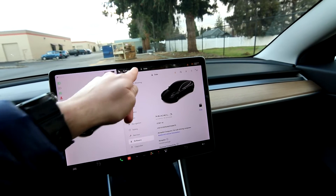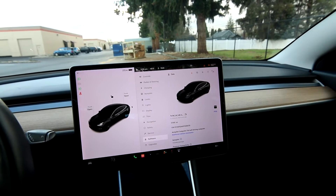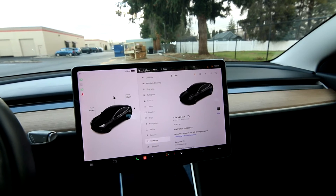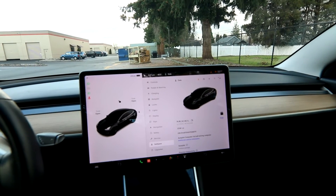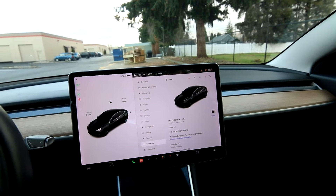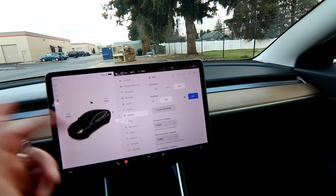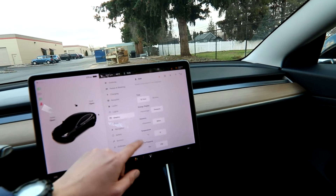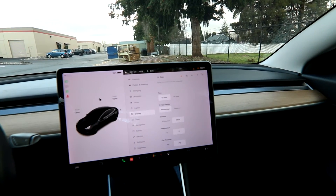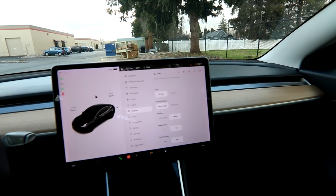Things can affect the range of the vehicle — temperature, for instance; it's 45 degrees out, so it would probably get a little better range if it were warmer. Driving on the highway, the air pressure in your tires — things like that can affect the range of a Tesla. They've upgraded the software to take outside ambient temperature and tire pressure into consideration for a better range calculation. Some people prefer to display battery percentage rather than distance — right now it shows 92% — and you can switch back to distance.